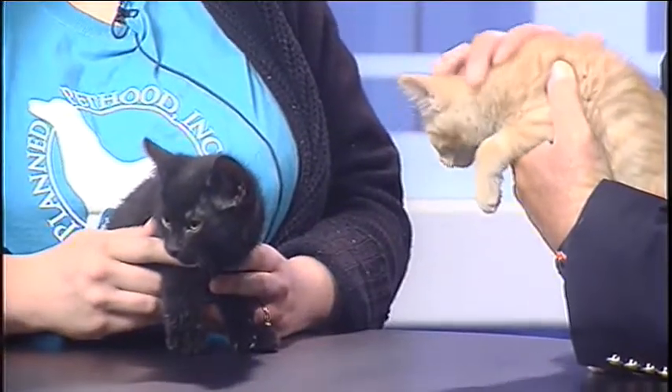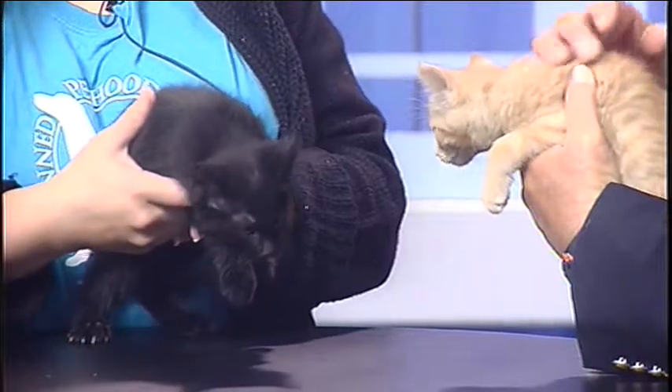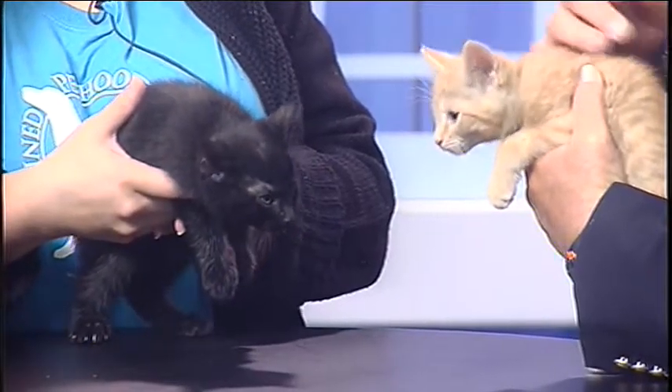Beautiful. They're completely different colors — you wouldn't think they were from the same litter. Did you know that you can have many different fathers in one litter? I had no idea. Now you know. Oh, those felines. Mr. Science came here today. Well, we don't necessarily want to learn how you do that, but that is very interesting.